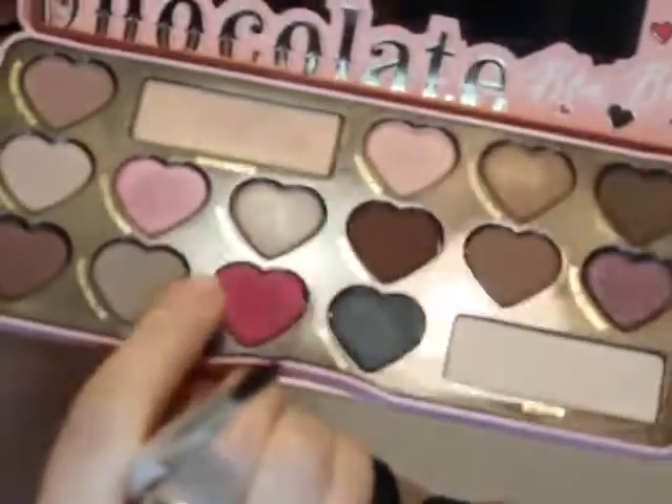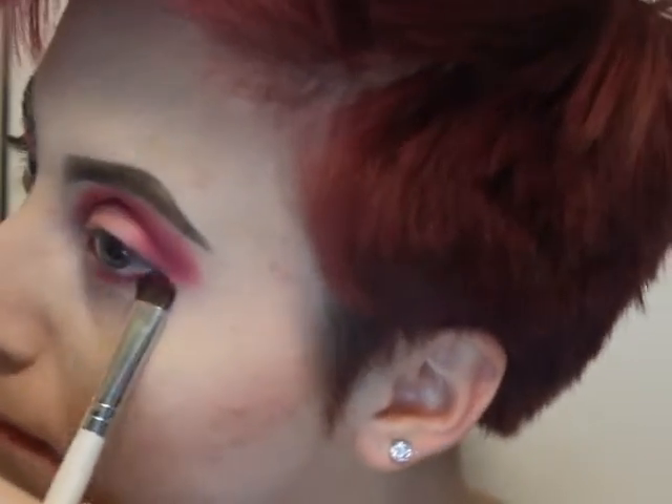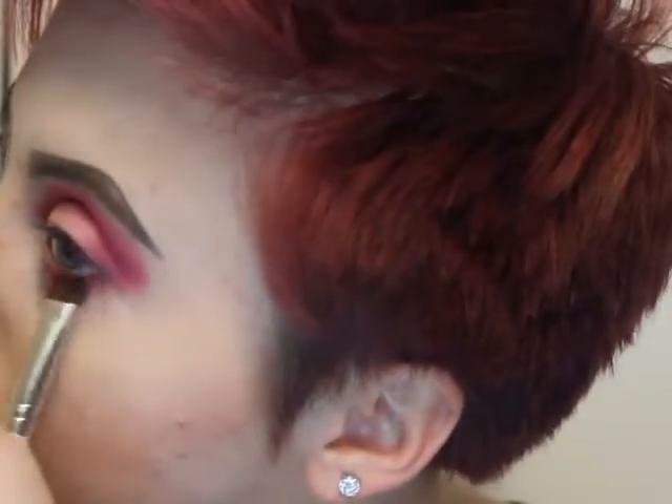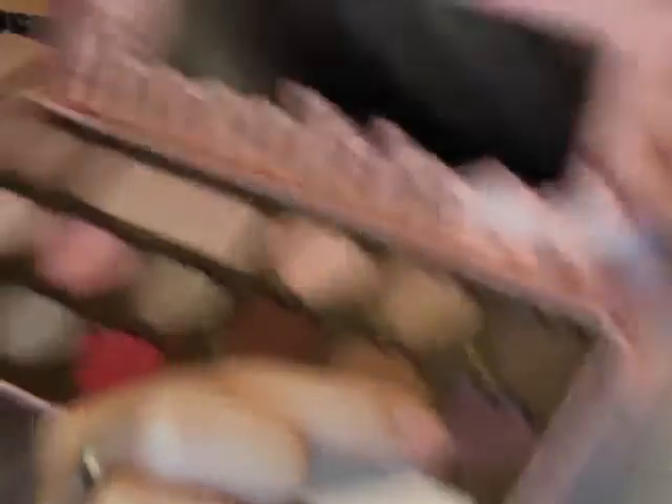Now I'm going to take Totally Fetch and put that like on the bottom waterline underneath my eye. Also underneath my eye I put Black Currant - this purple thing. For the outer corner, I'm going to blend this purple very lightly, just to make it a bit darker.